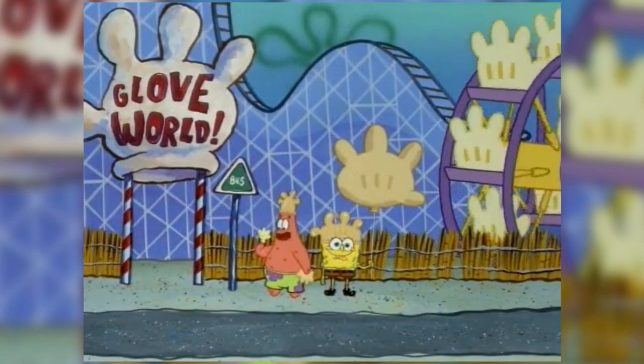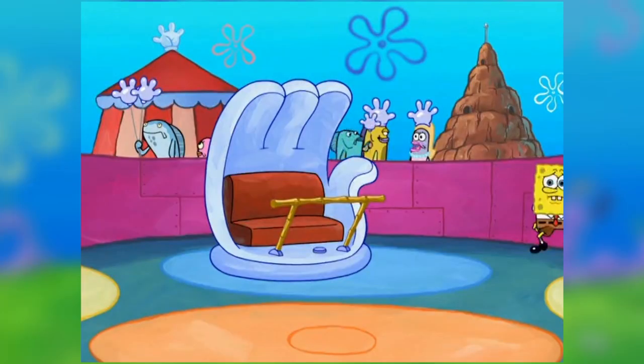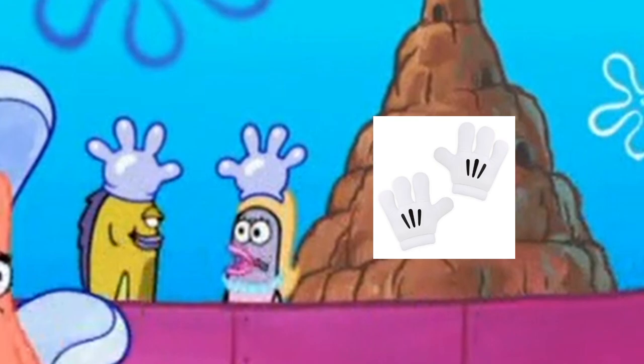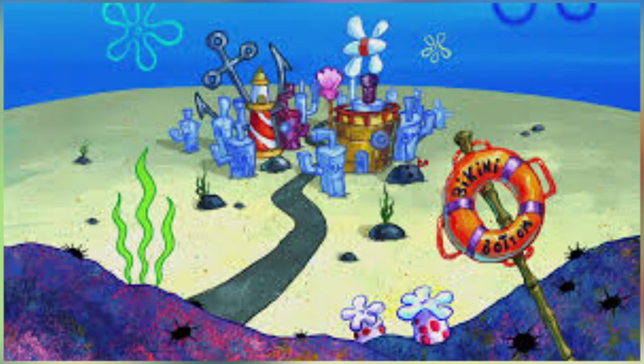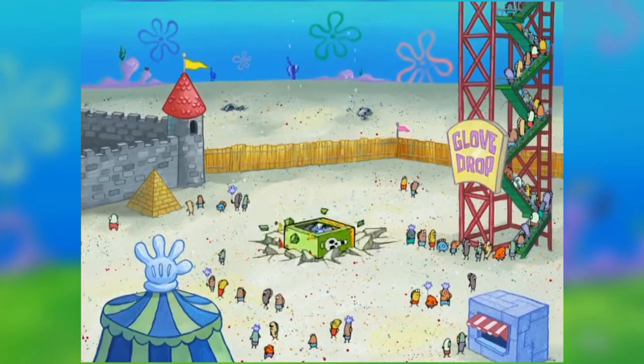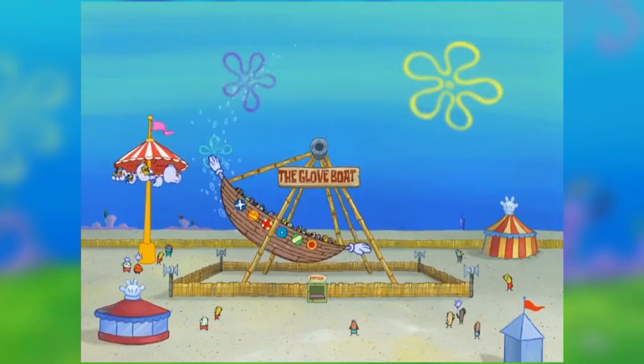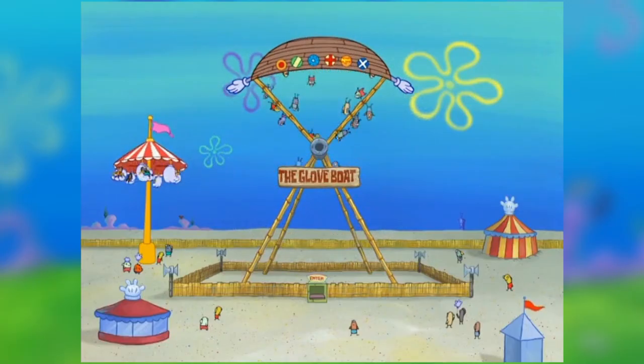Something that never occurred to me as a kid was that Glove World is a parody of Disneyland. Now yes, there are a bunch of white gloves everywhere, which do look similar to Mickey Mouse gloves, but this theme park is also in Bikini Bottom. Anything can happen down in Bikini Bottom — SpongeBob's house is a pineapple. I'm sure it would be possible for the crew to make a water park themed around blankets. Need I say more?